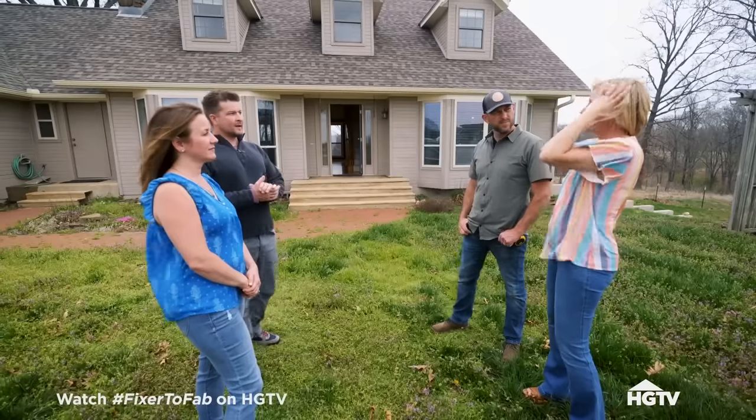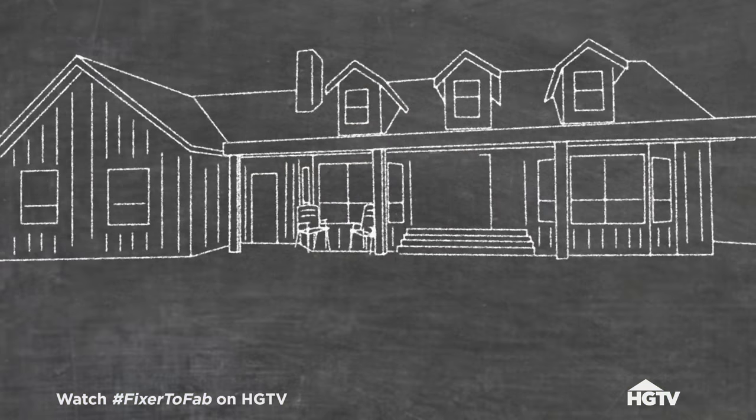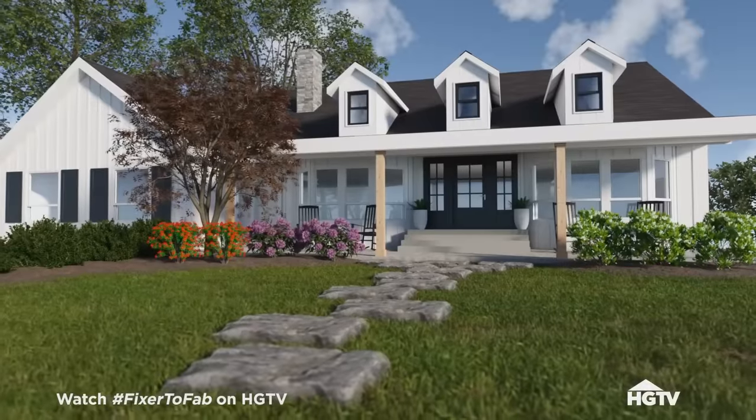Let's start with the outside. The plans for the exterior are to replace the siding, get you a big front porch, a new front door, and paint. We'll get you the white farmhouse with black shutters — that quintessential southern farmhouse. Perfect.